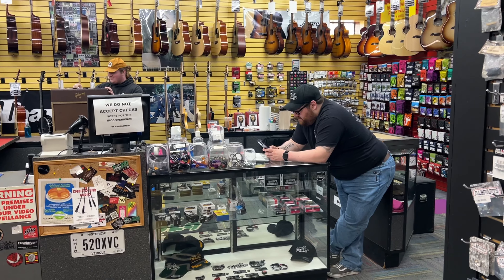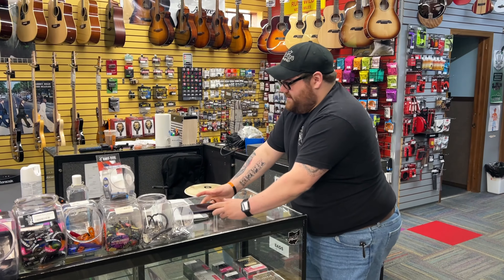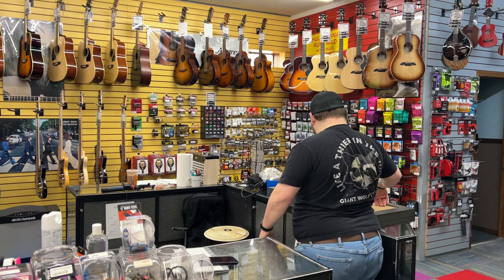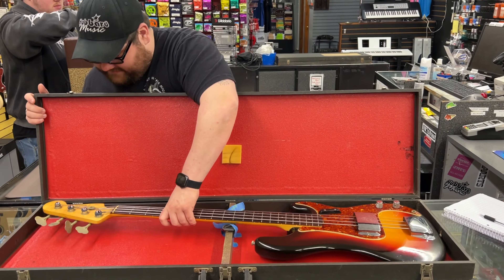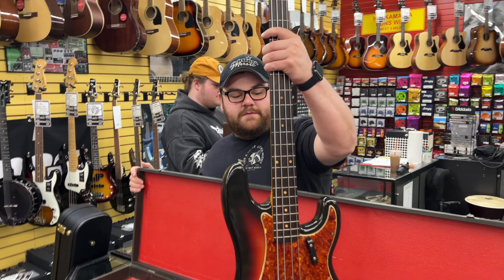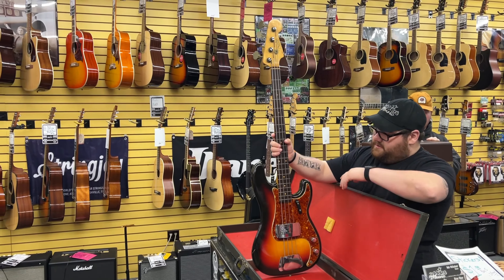Hey, it's Monday, I'm getting things rolling. TJ checked in with you — we got Connor and TJ here. Connor's on the phone; when he gets off I'll show you what we've got going so far. Some cool stuff happening today. TJ is listing a vintage Fender P-Bass — American P-Bass — on Reverb today.